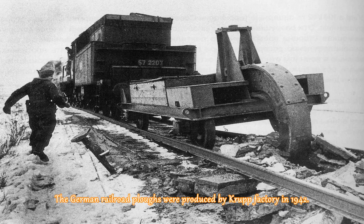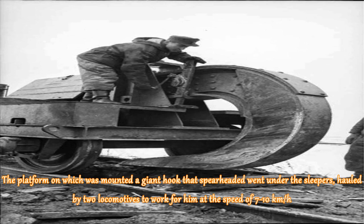The German railroad plows were produced by the Krupp Factory in 1942. The platform on which was mounted a giant hook that spearheaded went under the sleepers, hauled by two locomotives at a speed of 7–10 kmph.